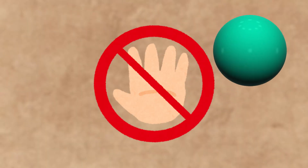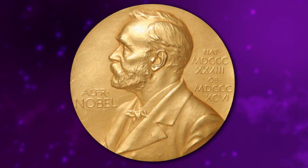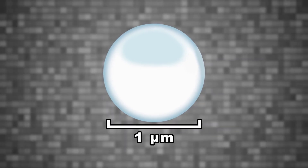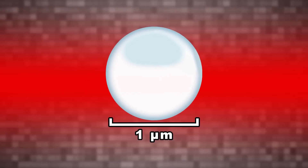Optical tweezers let you hold and move tiny objects without touching them. They earned their inventor Arthur Ashkin a Nobel Prize in 2018. To use optical tweezers, we need a very small transparent bead and a focused laser that is brightest at the middle, creating an intensity gradient.